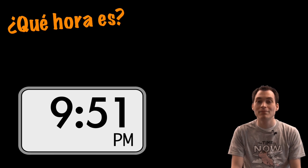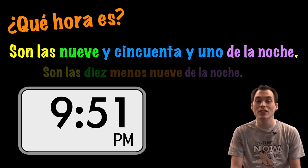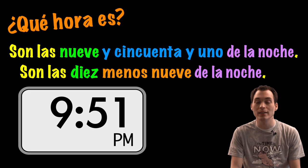¿Qué hora es? Son las nueve y cincuenta y uno de la noche. O son las diez menos nueve de la noche.